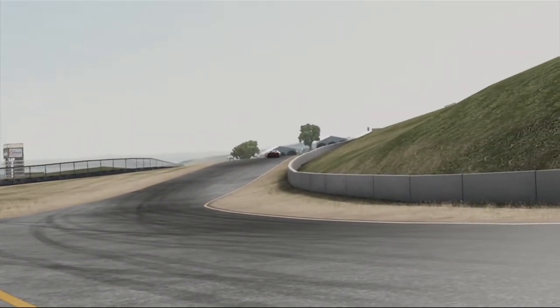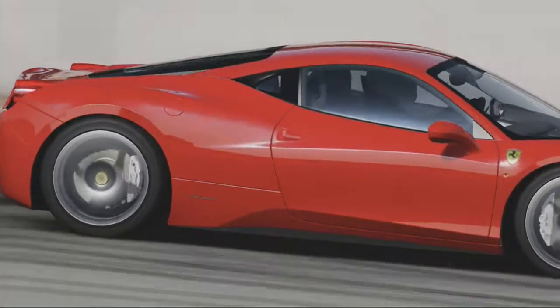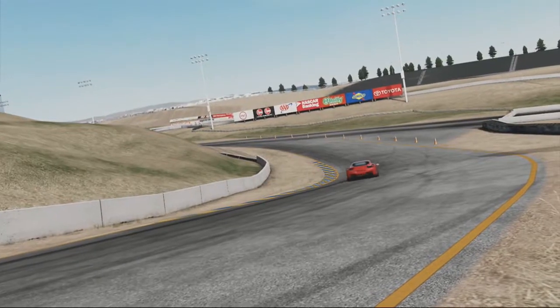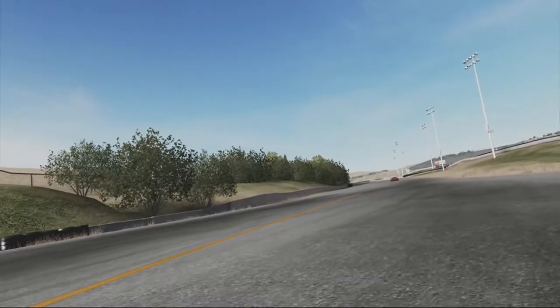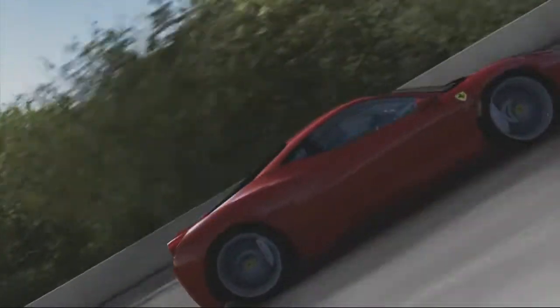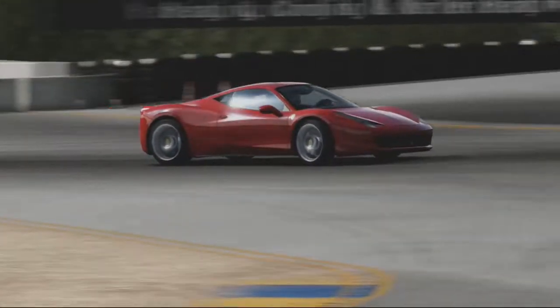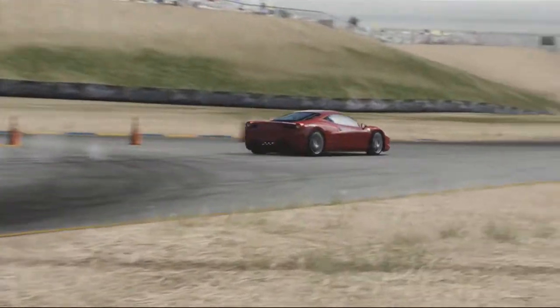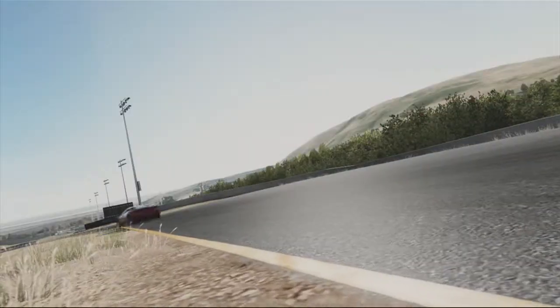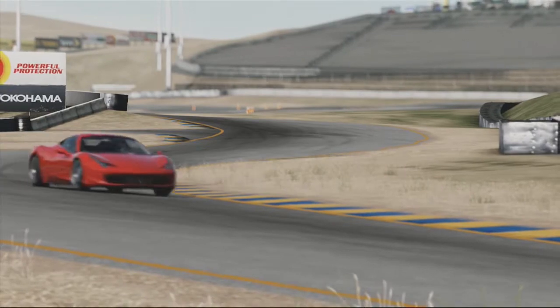Well it's all to do with the car itself. It has a 4.5 litre V8 engine producing 562 brake horsepower and 398 pounds per square foot of torque, which is quite a lot if you think about it. Which means it manages to do 0-60 in 3.3 seconds and achieve a top speed of 202 miles per hour. So there's no doubting the V8 Ferrari has gotten properly fast over the years. But this car is more than just speed.